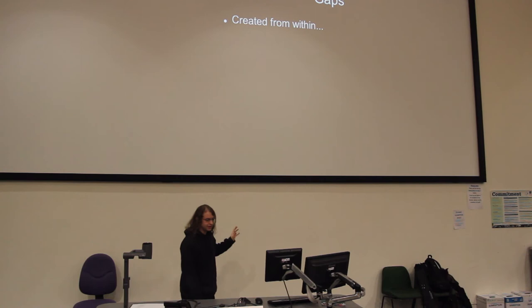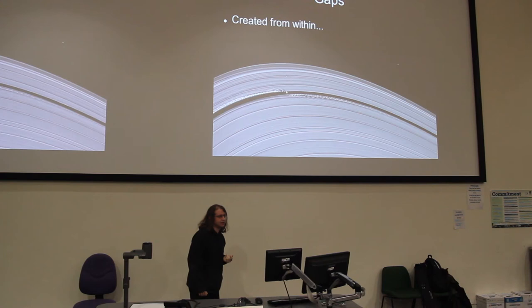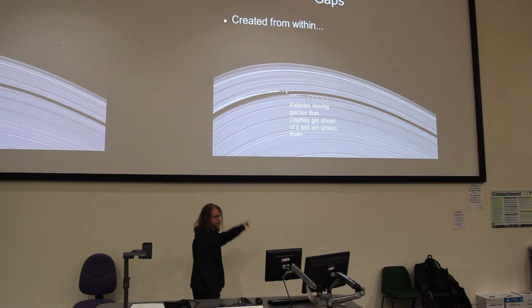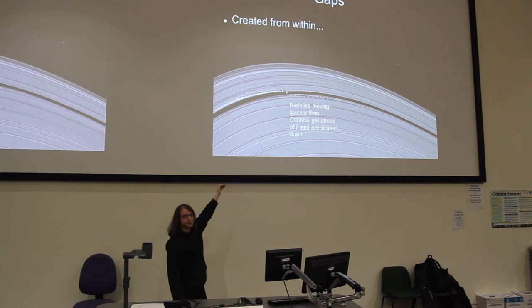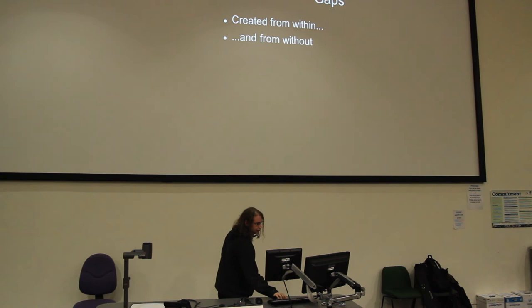So what kind of structure is there? The most obvious things are the gaps. Some of these are created from within by moons. This little moon there is called Daphnis, and it creates a gap called the Keeler gap. Particles closer in than Daphnis are moving faster in accordance with the laws of orbital mechanics, so they overtake Daphnis. Daphnis's gravity slows them down, which drains their energy and drops them into a lower orbit. At the same time, particles further out move more slowly, so they fall behind, and Daphnis's gravity speeds them up and pushes them out. So you can see how that works — clearing a gap from within.